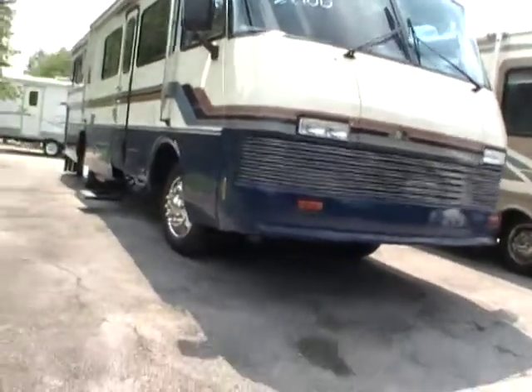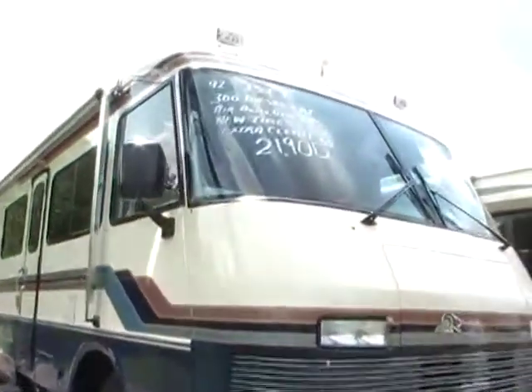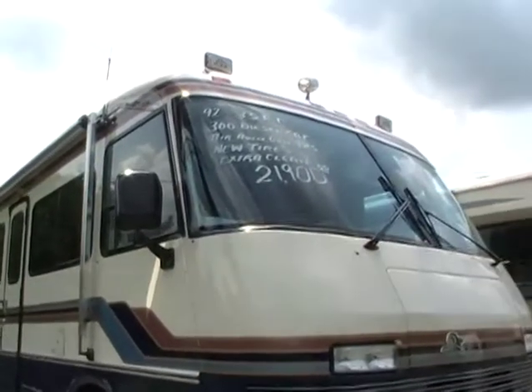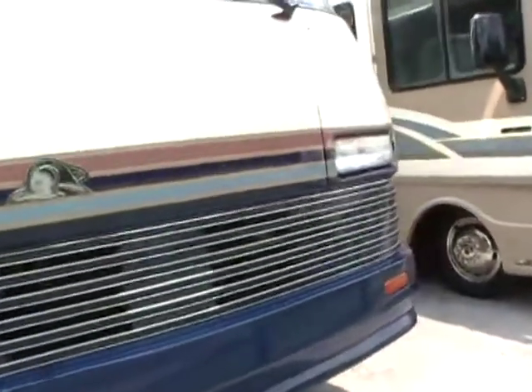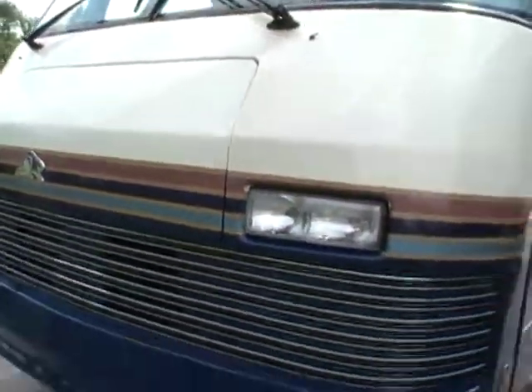I've got this RV priced in an unheard-of price range for a diesel motorhome. This motorhome cost $200,000 in 1992, probably well over $300,000 today. It's got the huge 300 horsepower Caterpillar diesel engine pusher and Allison transmission — runs and drives great.